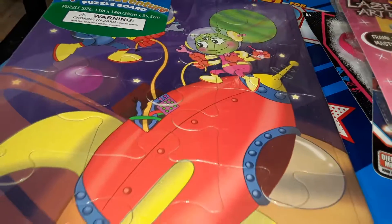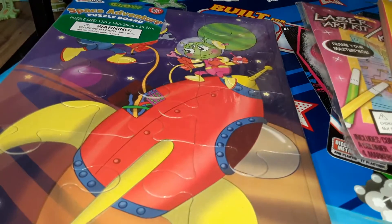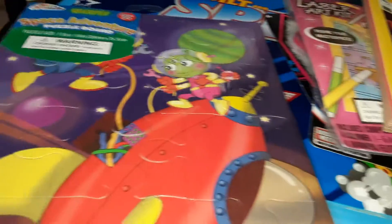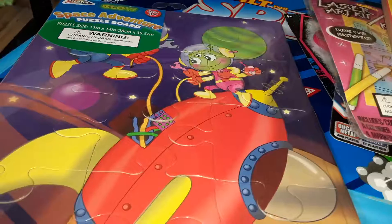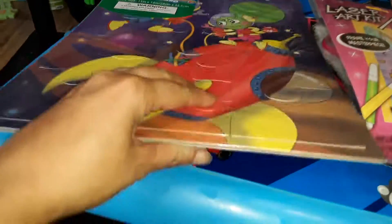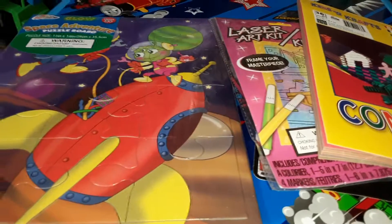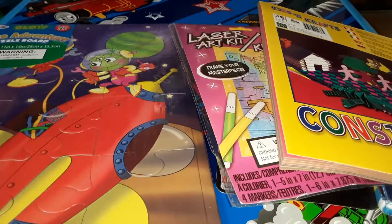The last item I picked up at the Dollar Tree was this fun puzzle. This will come in handy when we're also talking about our space activities — just a fun rocket ship with a little alien character, it's kind of cute. I love these type of puzzles because they're in a frame so they're easy to pack. Anyways, thanks a lot for watching this Dollar Tree video and I'll talk to you in my next one — take care, bye!